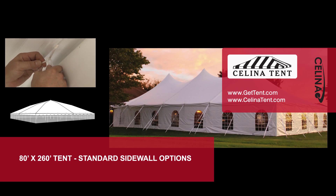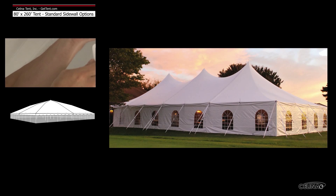Sidewalls or curtains hang from the eaves of the tent top to provide additional protection from the elements. Solana standard sidewalls are compatible with most tent manufacturer brands.